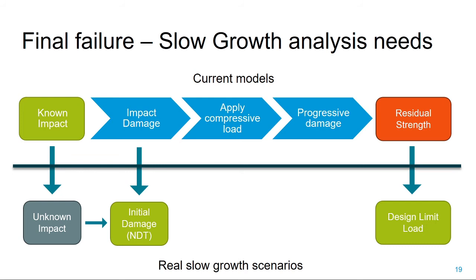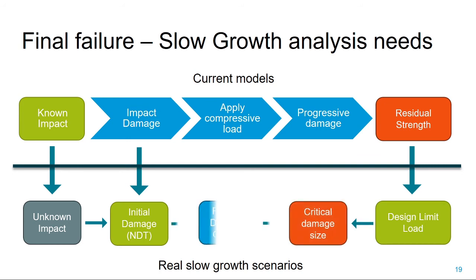In other words, we don't need the residual strength for a given damage—we need to know the critical damage size. And then we need to be able to predict how long the structure will take to get to that critical damage size.